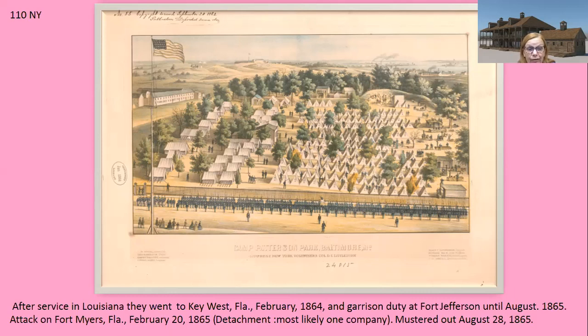The attack on Fort Myers, Florida took place on February 20th, 1865. There was a detachment — most likely one company from the 110th New York — mustered out in August of 1865. I pulled this from the National Park Service site. I believe it would have been approximately one company, so probably somewhere between 75 to 100 men, possibly more. They had a new commander who came from the 110th New York.